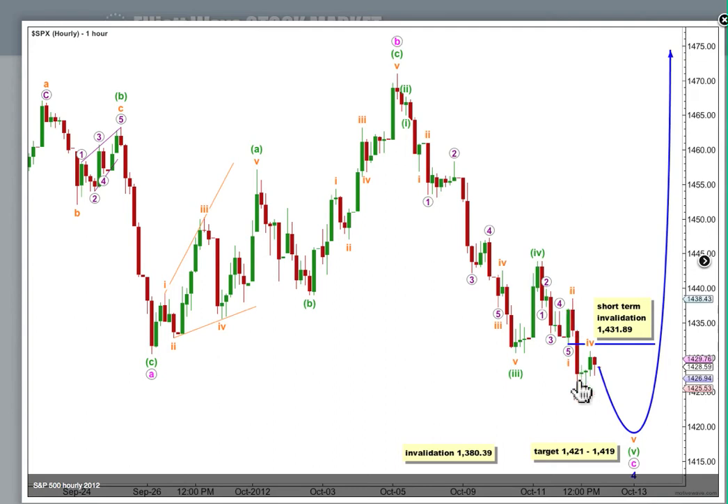We have 1, 2, 3, 4, and we need a final 5th wave down, which could end during or early Monday's session, or it could possibly take a bit longer. At 1,421, wave 5 green in its entirety will be 0.618 the length of 3 green, just 2 points below that. At 1,419, wave 5 orange within 5 green will reach equality in length with wave 1 orange.